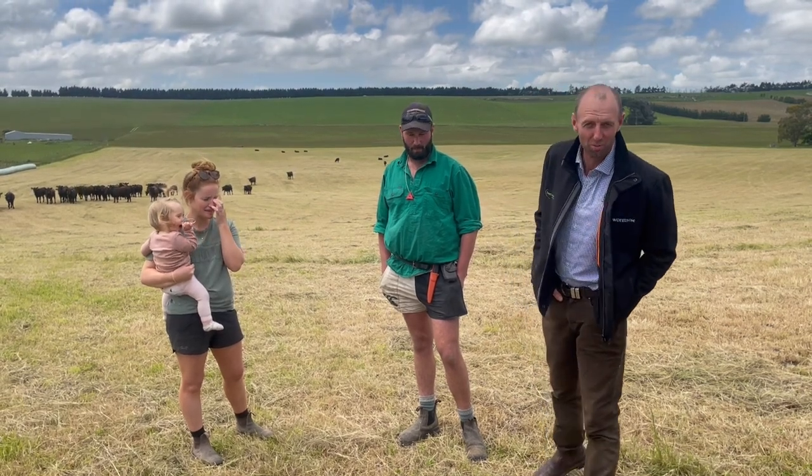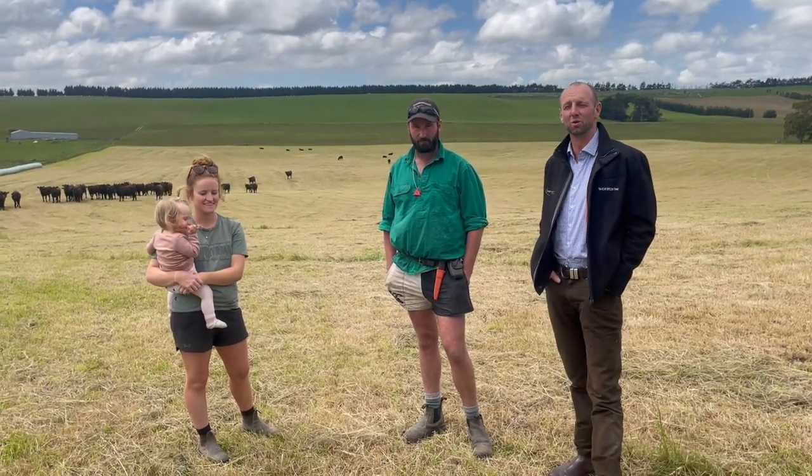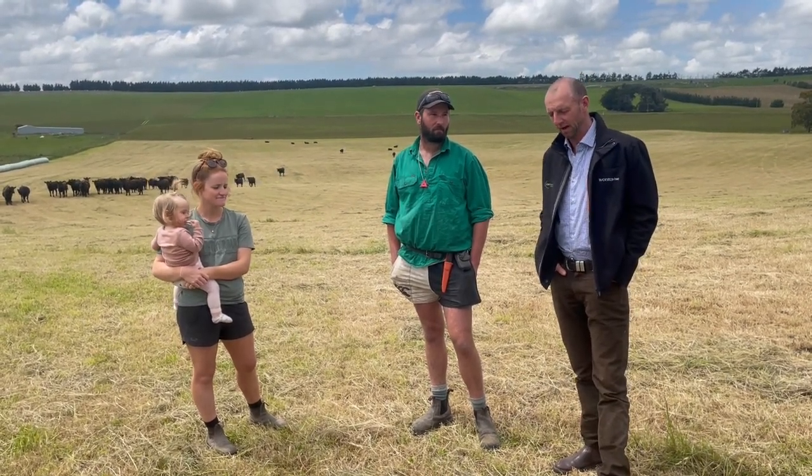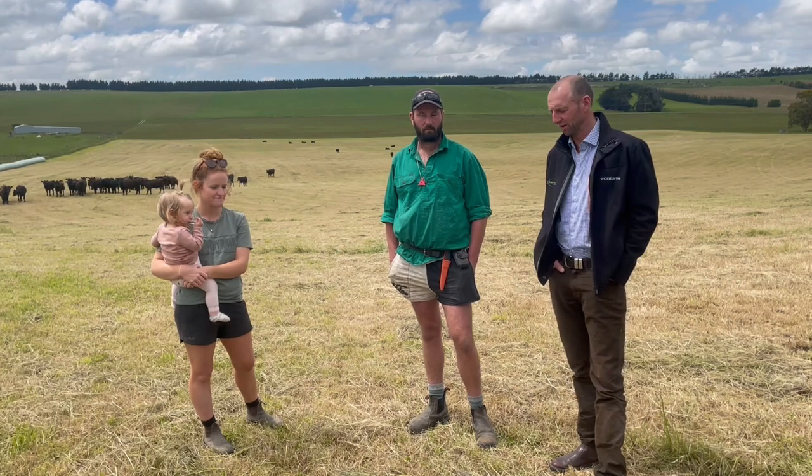Hi, I'm Dave Robertson from Wormwise, and we're on property in North Otago with Bella and Isaac Milne. We're going to be talking about the whole farm system of internal parasite management.